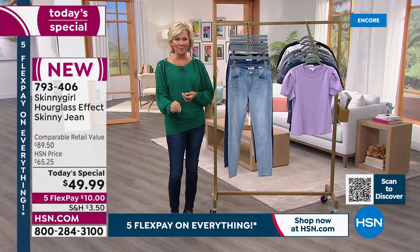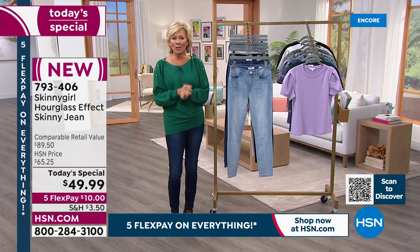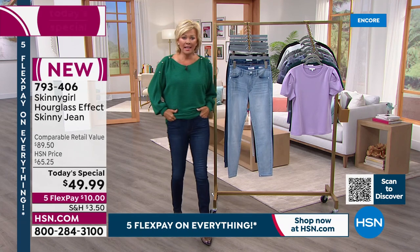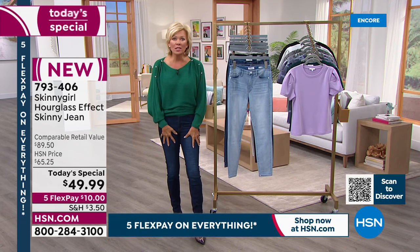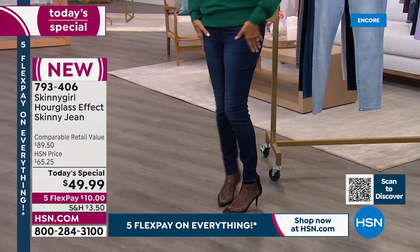If you haven't tried them, just try them. If you don't love them, send it back — we give you 30 days. It's not going to take 30 days to know if you love them right out of the gate. I put these on tonight and I was thrilled. Bethany, I've loved a lot of your jeans over the years, but I believe this is my favorite.